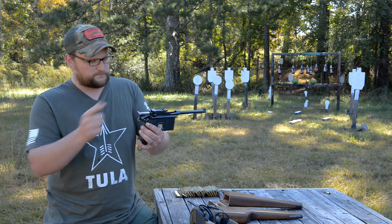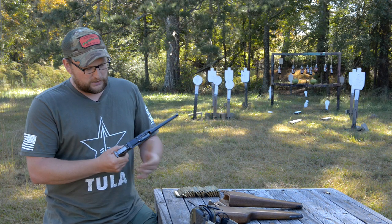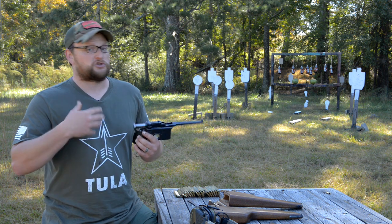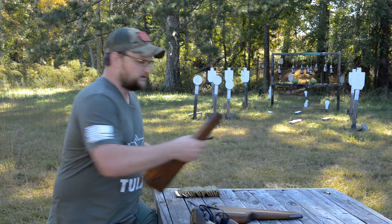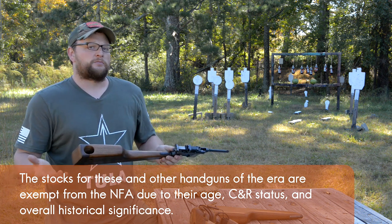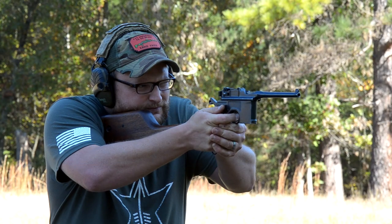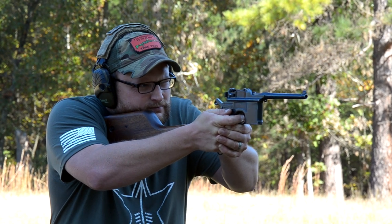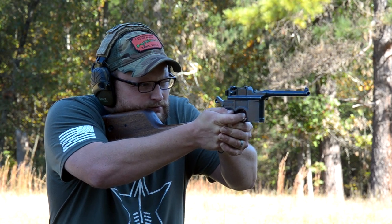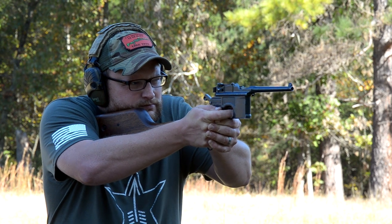The bolt travels within this massive upper receiver — it's basically a long square-shaped bolt. It has a stripper clip notch and is intended to be fed with stripper clips. Another interesting aspect is that the Mauser broom handle was one of the first militarily viable guns to utilize a shoulder stock, which really makes it technically sort of the first PDW. It's a little ungainly by today's standards, but that long stock allows you to almost use it like a little carbine. Mauser also made versions in carbine form with longer barrels and longer sight radius.